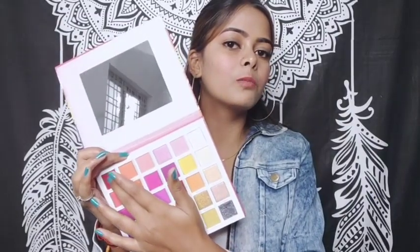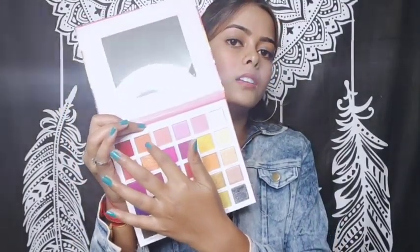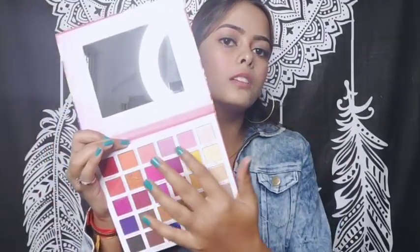So let's start with the first row — I'm going to show you each color. You can see how pigmented the colors are. This first color is a nude eyeshadow shade. All of these are nude colors — this one is shimmery, this one is a little light.